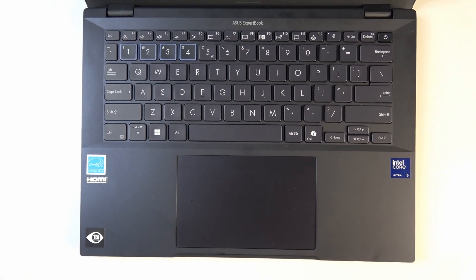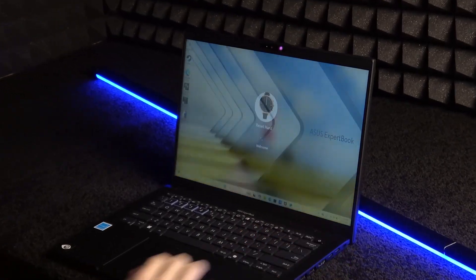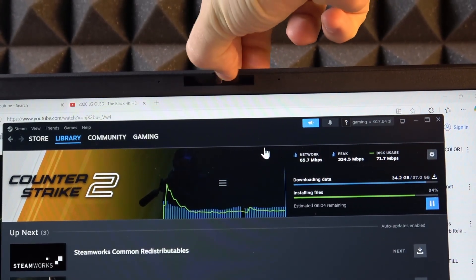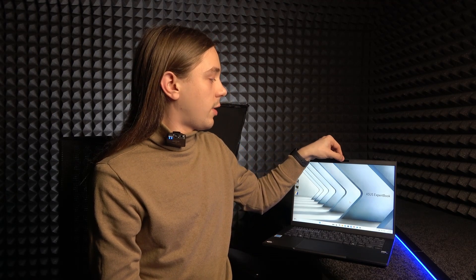The large touchpad gives you more room for gestures, swipes, and precise control. I noticed it doesn't register accidental touches — if you're typing, it ignores your palm, just like on a MacBook. The laptop also has a fingerprint sensor and a camera that allows face recognition, so you can unlock it quickly. The camera also has a physical switch to cover it, which is great for privacy during non-meeting times.